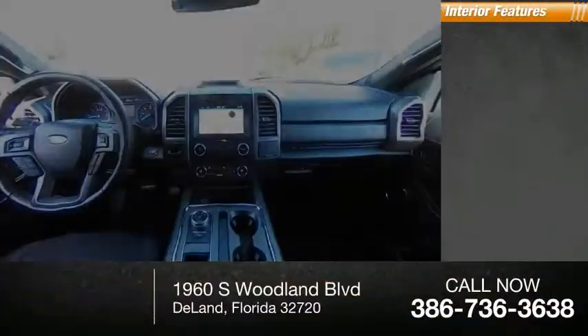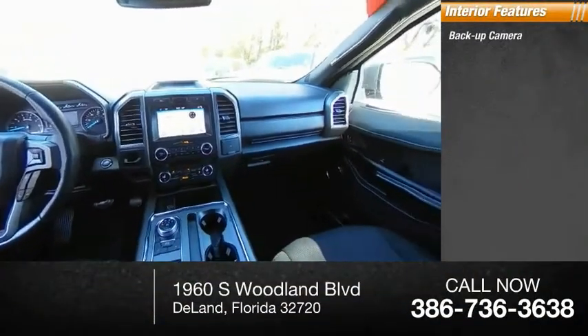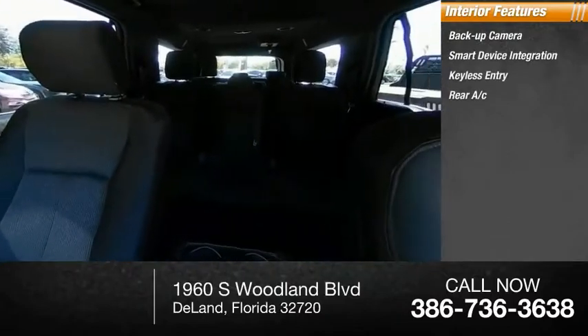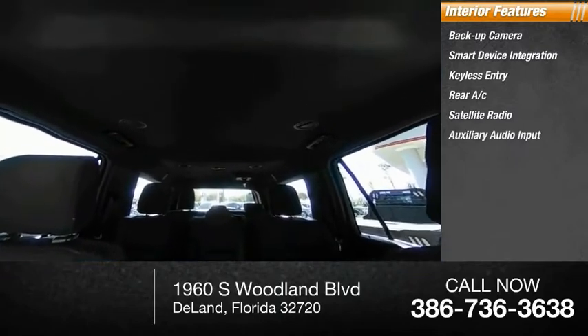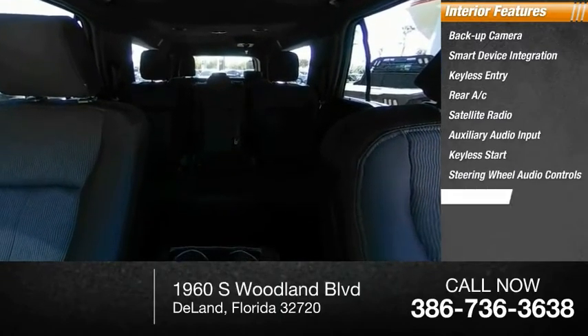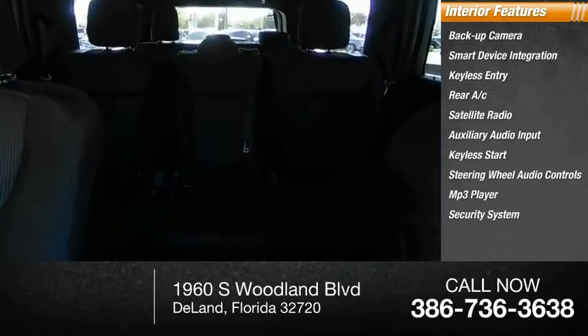Inside you'll find backup camera, smart device integration, keyless entry, rear AC, satellite radio, auxiliary audio input, keyless start, steering wheel audio controls, MP3 player, and security system.